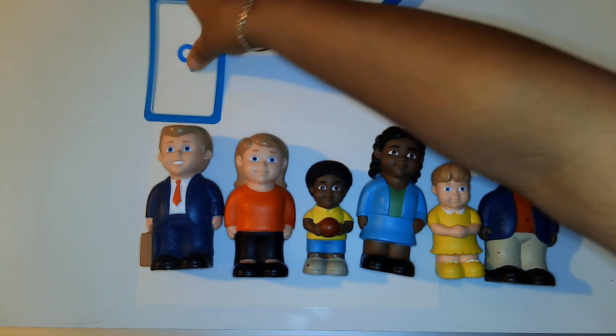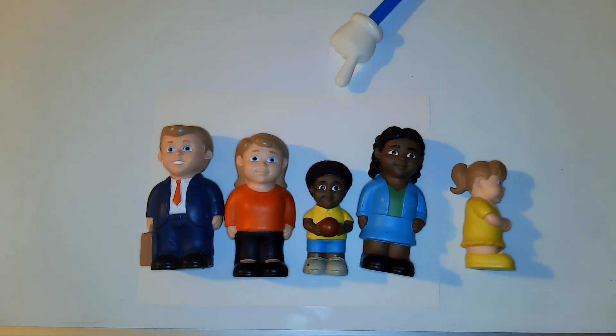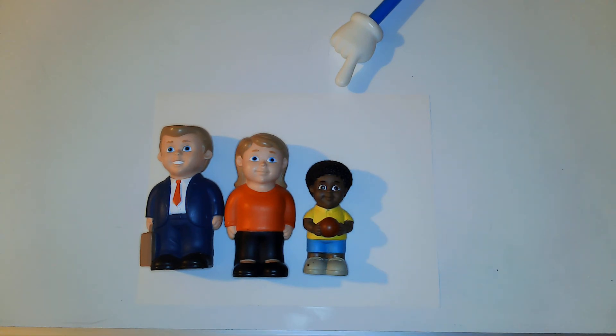You guys are super smart! I bet I can never trick you because you are so smart.